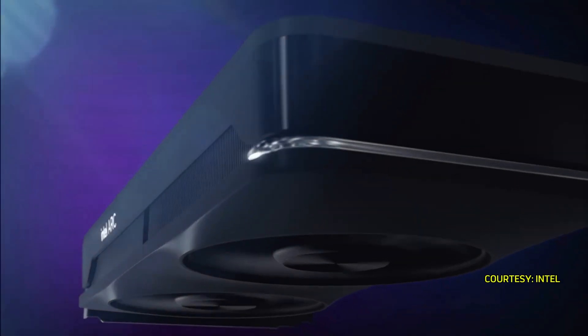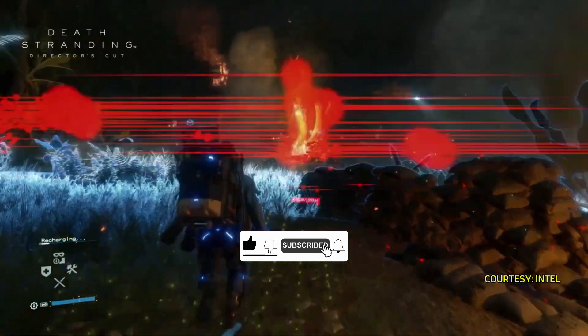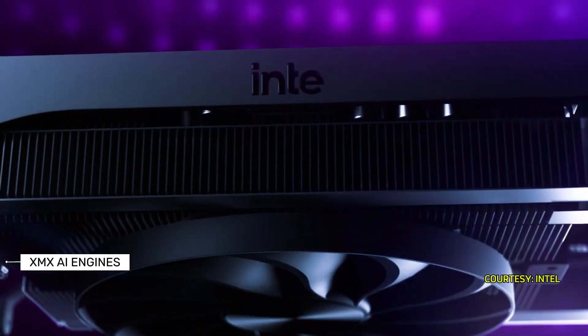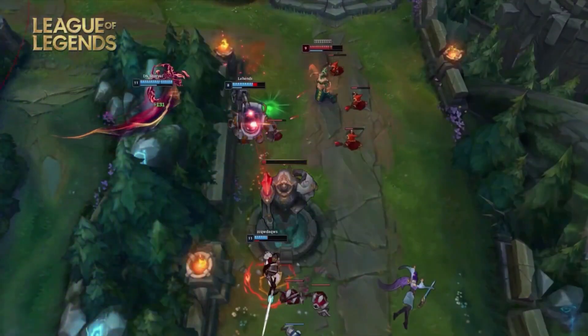The new Intel ARC B-series GPUs are the perfect upgrades for gamers. They deliver leading performance per dollar and a great gaming experience with XeSS 2, second-generation ray tracing engines, and XMX AI engines. Intel is delighted to be joined by more partners than ever, so gamers have more choices to find their perfect design.